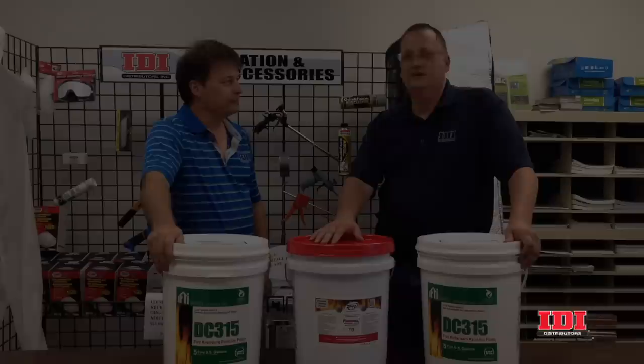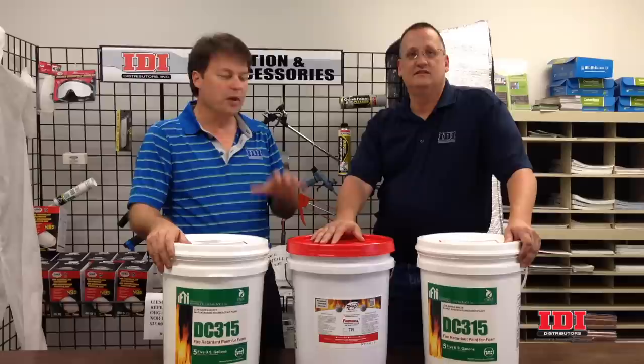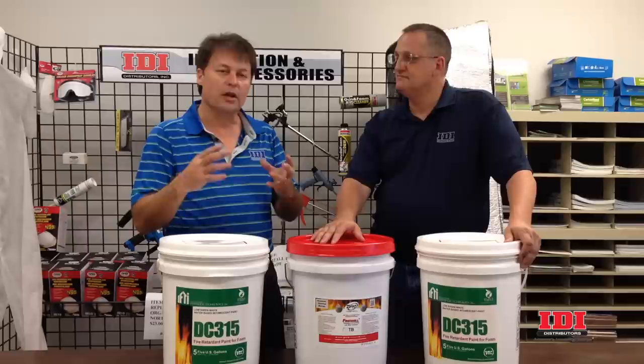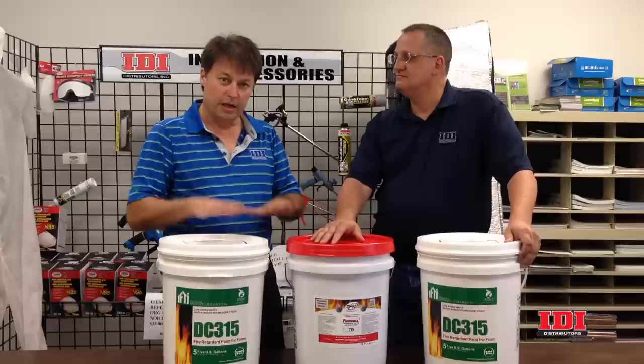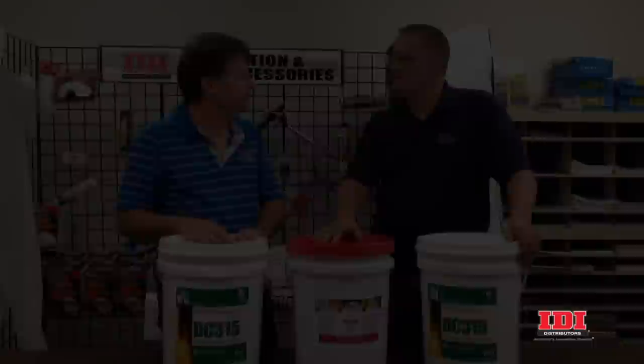Can these intumescent coatings be used over any foams? In actuality, a foam has to be approved and tested with the intumescent coating you're putting on top of it. You need to check either the ESR — the evaluation services report — or the testing for that particular foam. You can only use a coating approved over that foam. Here at IDI, the only coatings we carry are the ones approved over each of the foams that we sell, as well as many others in the market, so feel free to come by and we can help you out with that.